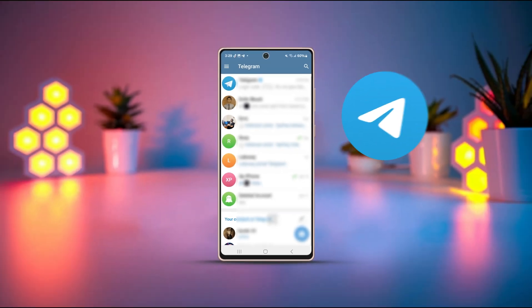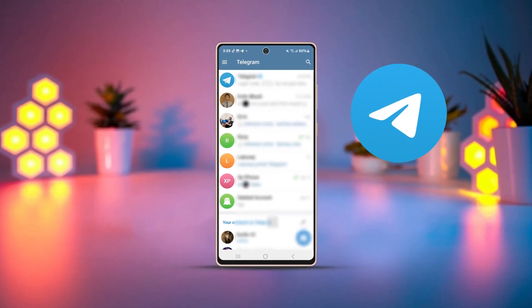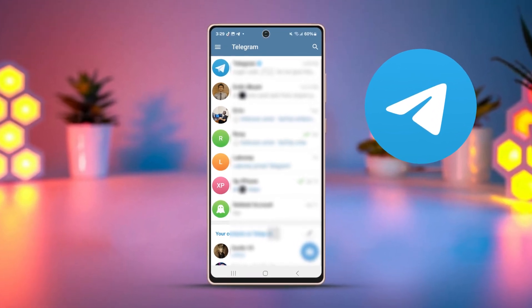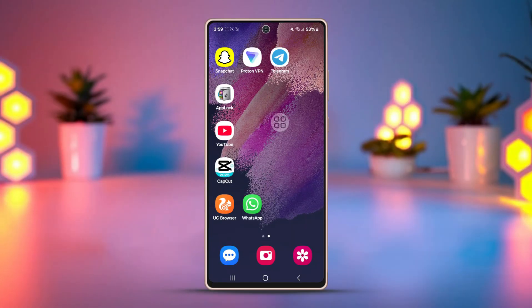Is your Telegram account hacked and are you concerned about your data and privacy? No worry, this tutorial is just for you. I'll guide you through the steps to recover your hacked Telegram account on your Android phone. So let's dive right in.